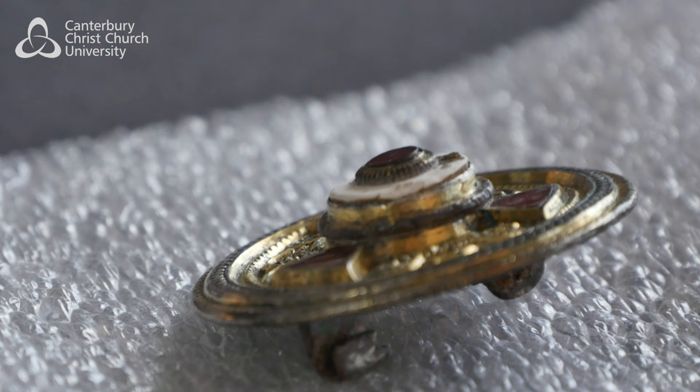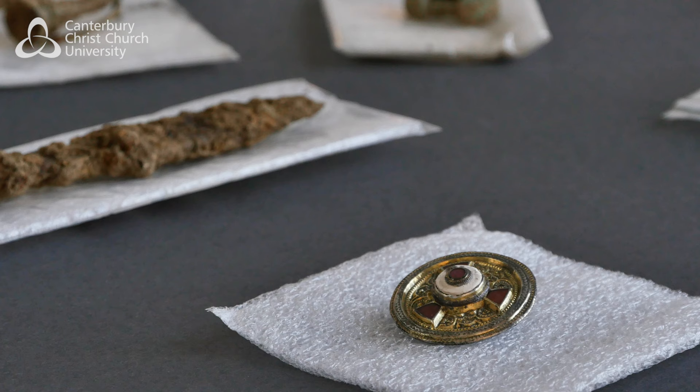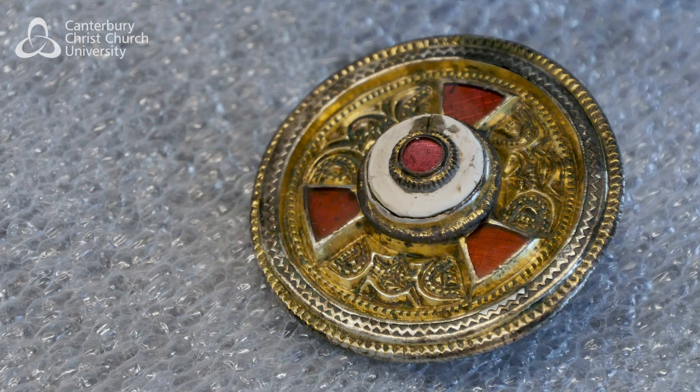The brooch is certainly the most significant object here — it's silver, inlaid with garnets. It would have been made in Kent, but the materials it's made from do not occur in Kent, apart from the iron pin. In particular, the garnets — these red gemstones — come from Sri Lanka.